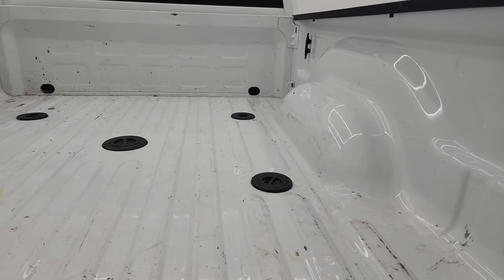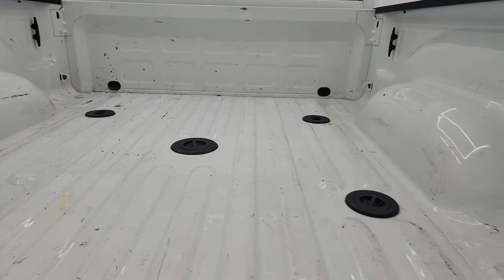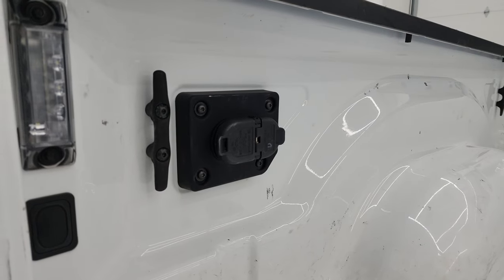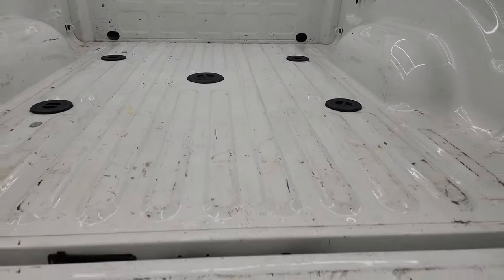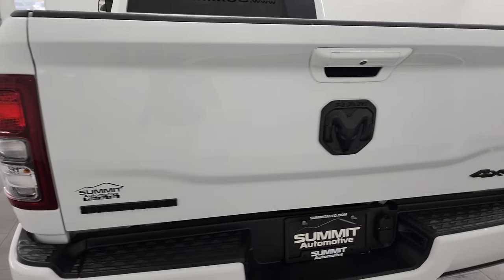The bed has some light duty usage. You get the fifth wheel and gooseneck prep package, side box tie-downs, and LED bed lights. Up here is your four-pin and seven-pin wiring — you can turn those lights on with the button there. Not too bad back here. Tailgate shuts nice and solidly.